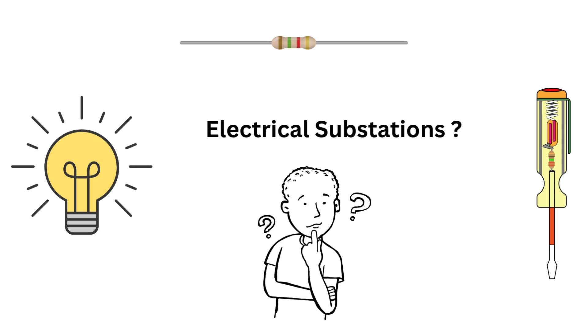Hey everyone and welcome back to my channel, Electric — your one-stop destination to decode complex electrical concepts and make them easy, practical and interview-ready. Today we are diving deep into something that powers entire cities yet often goes unnoticed: electrical substations. What are they? Why are they so important? And how do engineers troubleshoot issues inside one? By the end of this video, you'll not only understand every key component of a substation but also gain the practical knowledge to tackle real-world troubleshooting and ace your interviews. So let's get started.